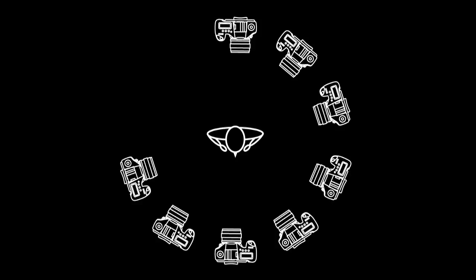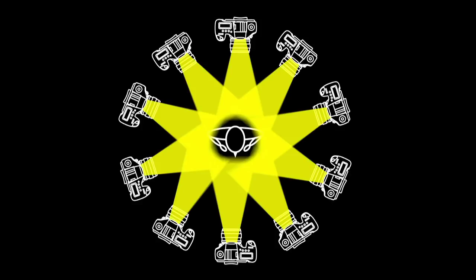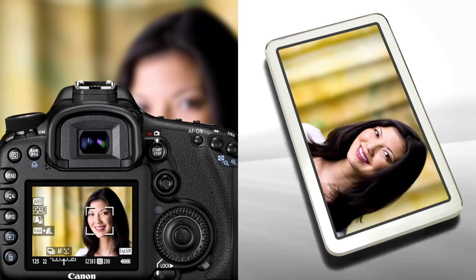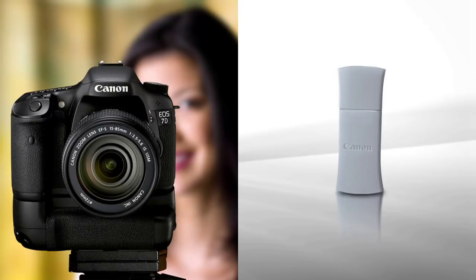For example, it's now possible to position up to 10 cameras with transmitters up to 450 feet away and fire them all together. Or, a live view of what the lens is seeing can be sent to a handheld device, so you can make adjustments before shooting if you're not at the camera position.